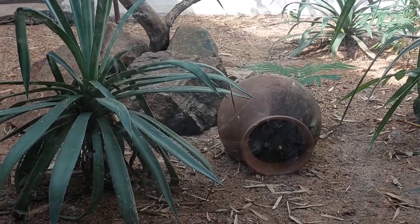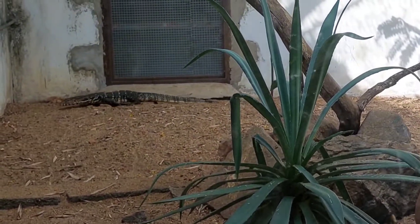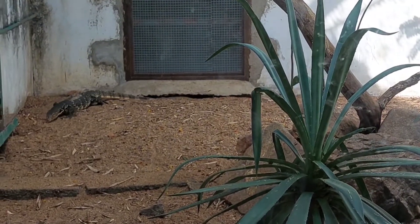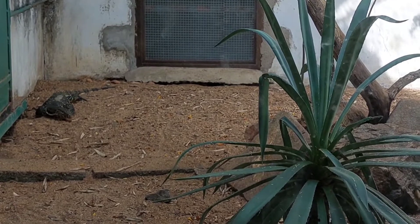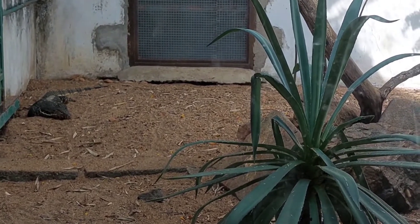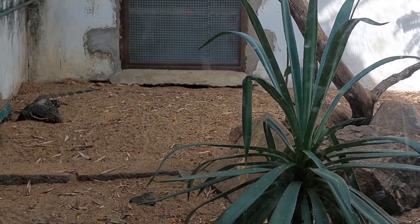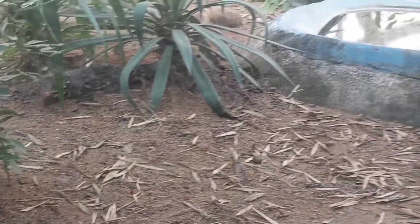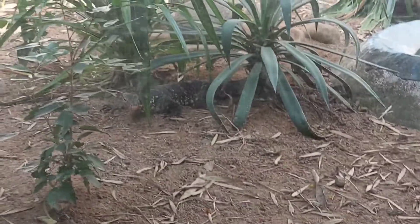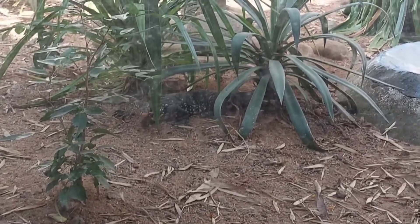Asian water monitor lizards are quite intelligent and can become very friendly and even seek out human attention — they like to be petted. Baby monitors, being small, are naturally a bit defensive because we are large and scary to them. However, water monitors are very curious animals.